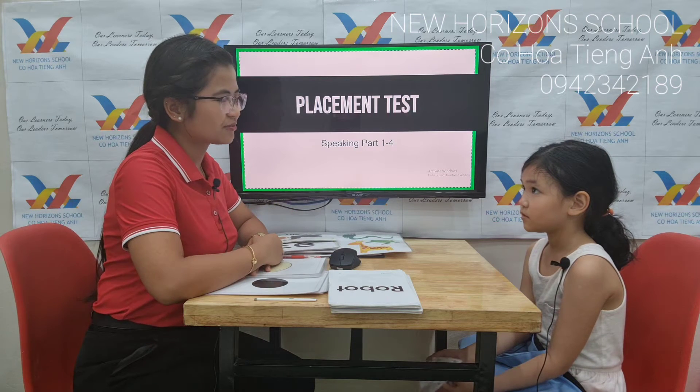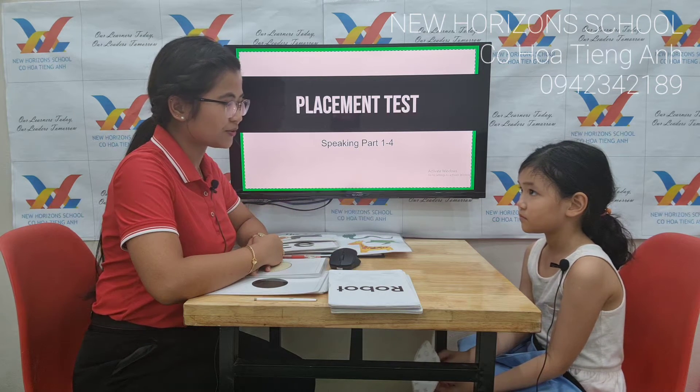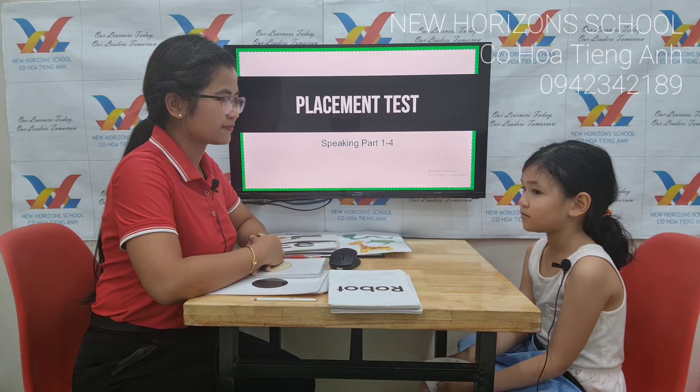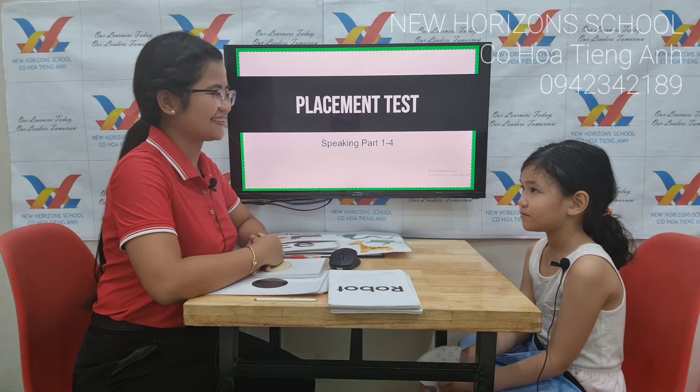Hello. I'm teacher Maria from New Horizons School. Can you tell me what's your name? My name is Amelia. Amelia, I see.